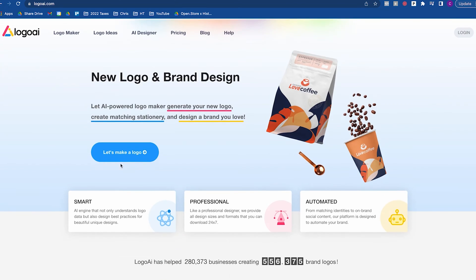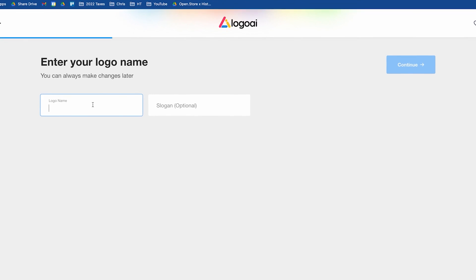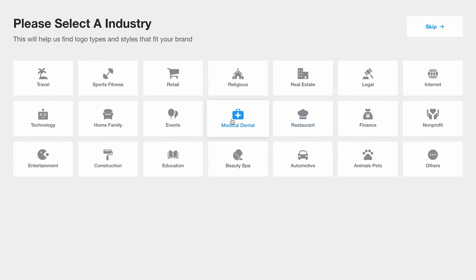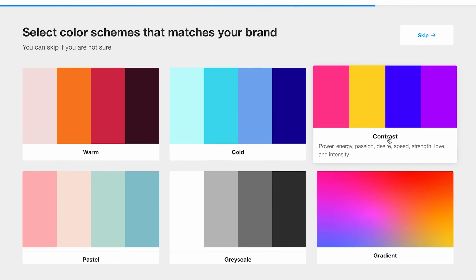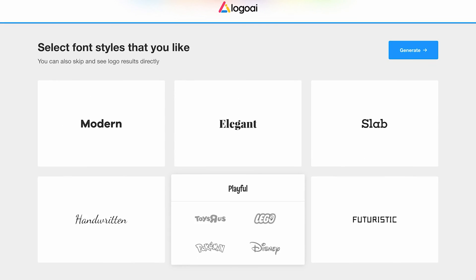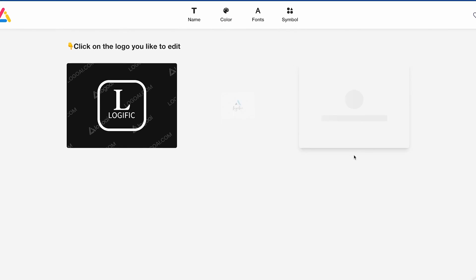GPT-4 is one of the best tools for coding and specifically giving advice on how to build websites and the backend software to go along with them. Building software and websites using AI is going to be one of the biggest ways to make money in the coming five, six, seven years. It's going to completely tear down the barriers of needing a coding background so that everyday people are going to be able to jump in and compete with people who have been coding for decades.